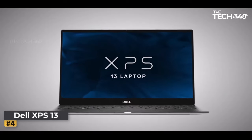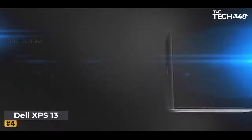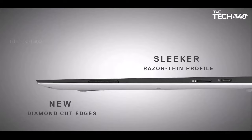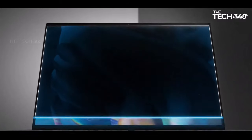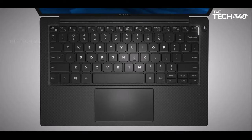Powerhouse performance: fueling this machine is the 11th Gen Intel Core i7-1185G7 processor, equipped with a hefty 12 MB cache and Turbo speeds reaching up to 4.8 GHz. Experience seamless multitasking, effortless productivity, and swift responsiveness for all your computing needs.